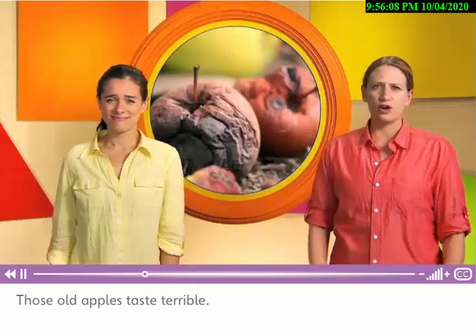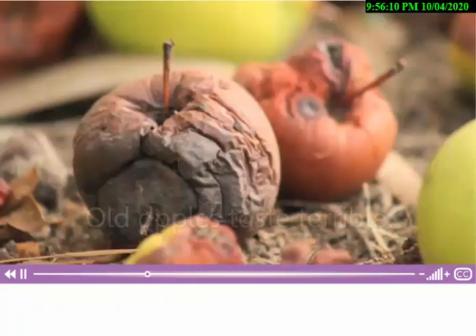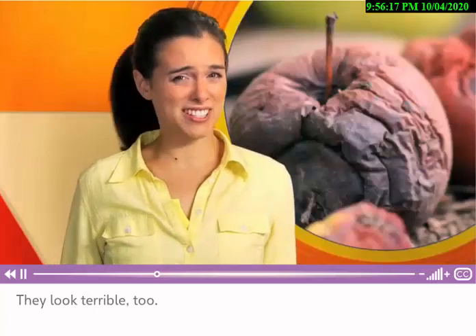Yuck! What are those? They aren't delicious. Those old apples taste terrible. You're right. They look terrible, too.